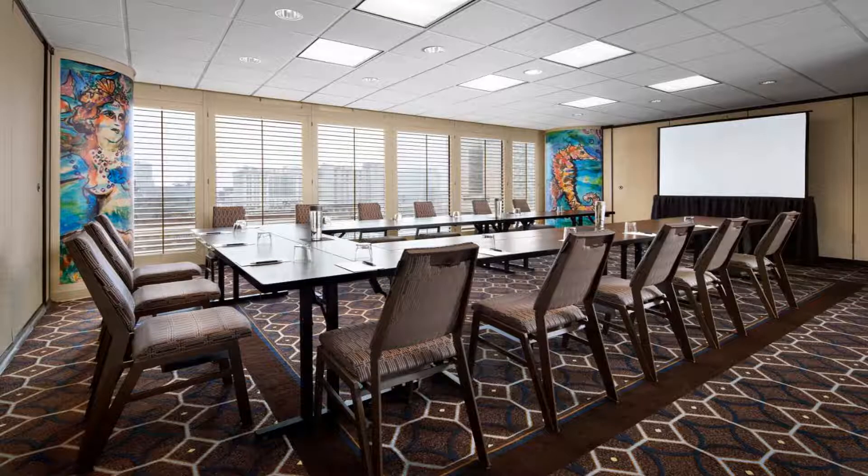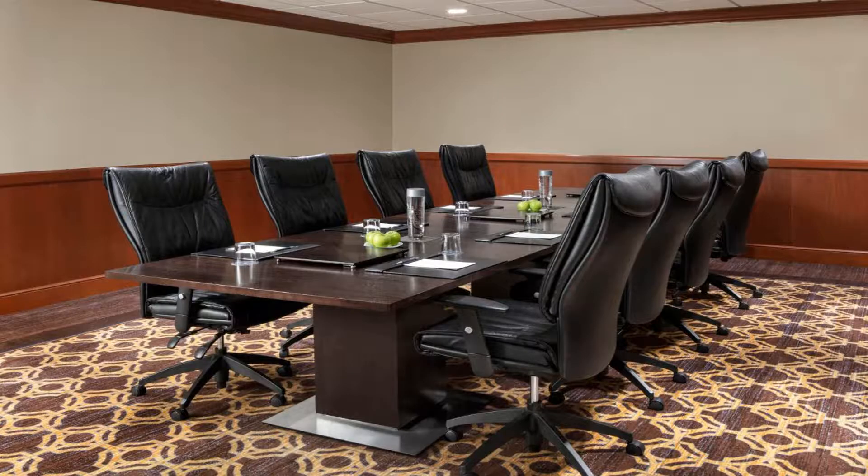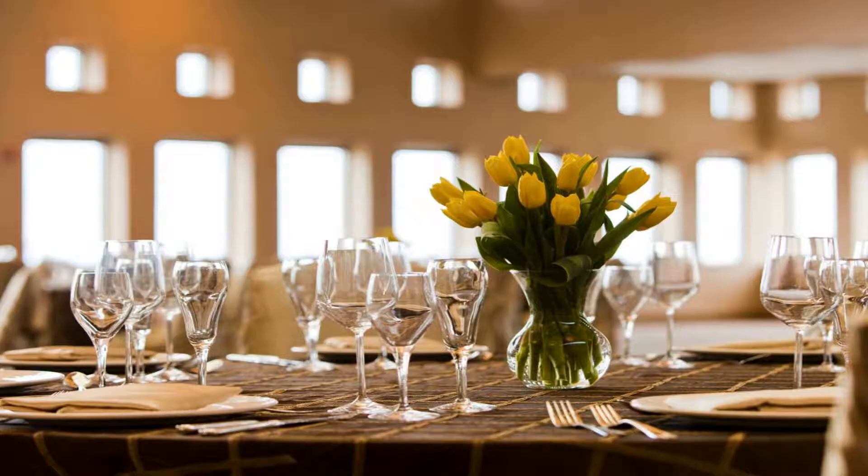The Sheraton is within a 5-minute walk of Harrah's Casino. The Audubon Aquarium of the Americas is 6 blocks from the hotel. Use our link in the description to get a special discount on this hotel. Don't forget to like and subscribe to our channel.